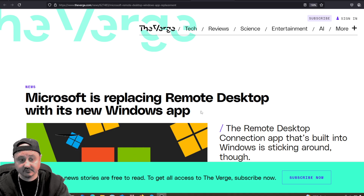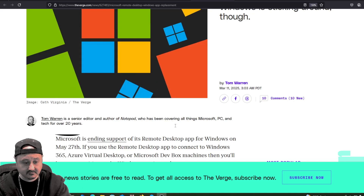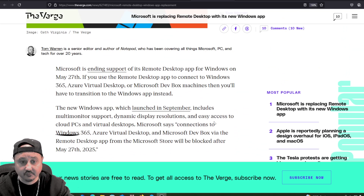Microsoft is replacing the Remote Desktop app with the new Windows app. The Remote Desktop Connection app that's built into Windows is sticking around though. Microsoft is ending support of its Remote Desktop app for Windows on May 27th. If you use the Remote Desktop app to connect to Windows 365, Azure Virtual Desktop, or Microsoft DevBox machines, then you'll have to transition to the Windows app instead.